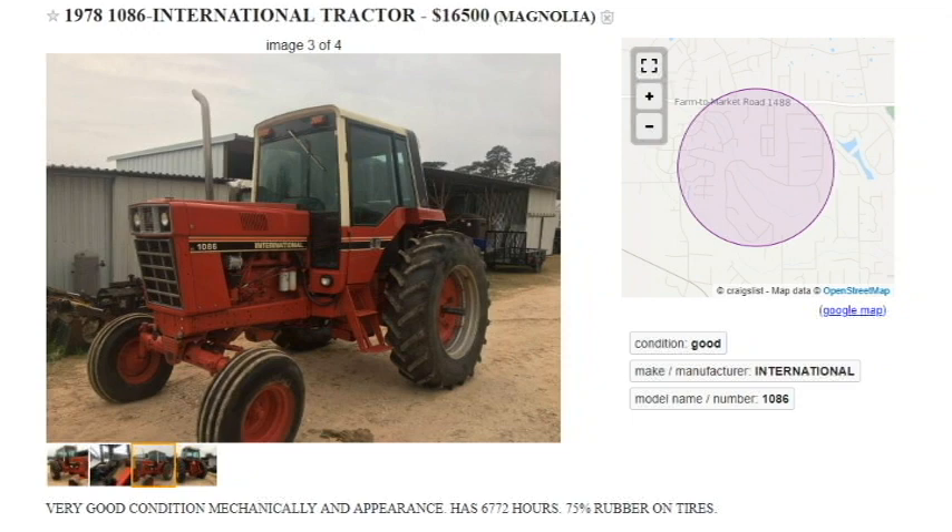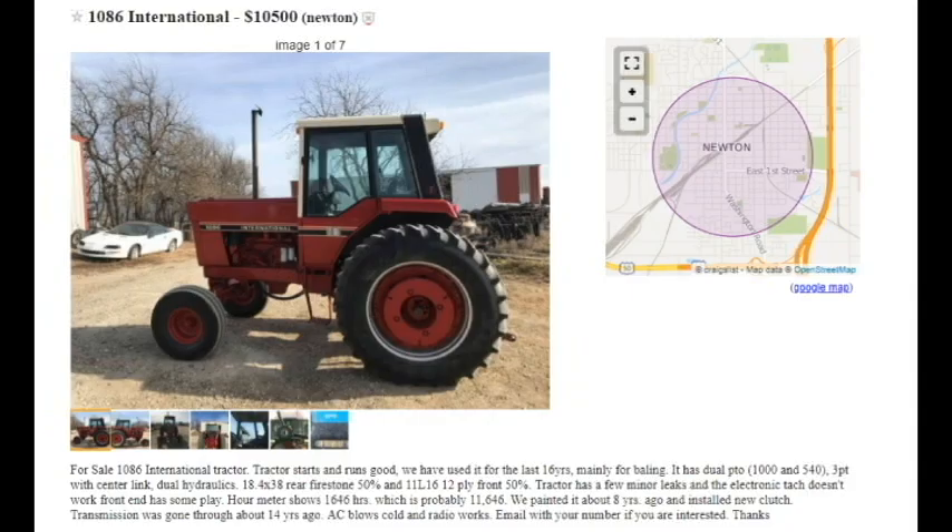Here are a few I saw on my local Craigslist. First, a 1978 with about 75% tires listed for $16,500. The second one has about 50% tires, fresh paint — probably an on-the-farm job rather than a professional paint job — and some discrepancy on hours, probably north of 10,000, maybe 11,000, listed for $10,500.